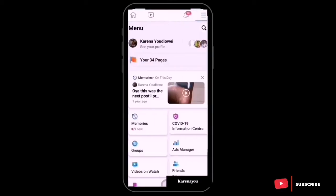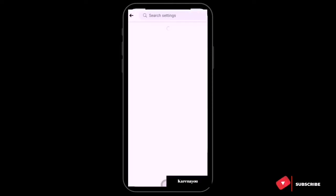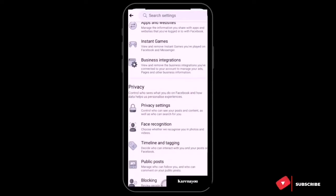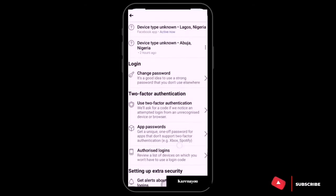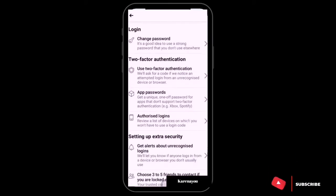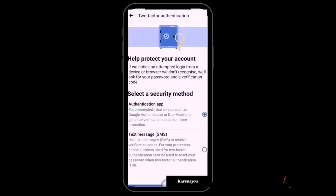On your phone, go through the three lines, then go to Settings and Privacy, then Settings again. You'll see Security and Login. When you get to Security and Login, go to Two-Factor Authentication.